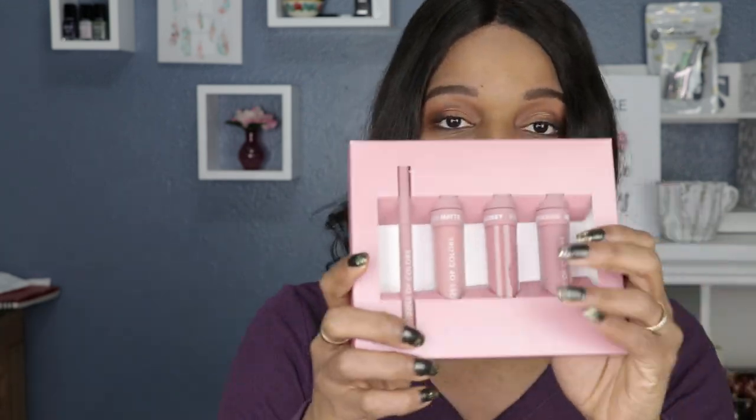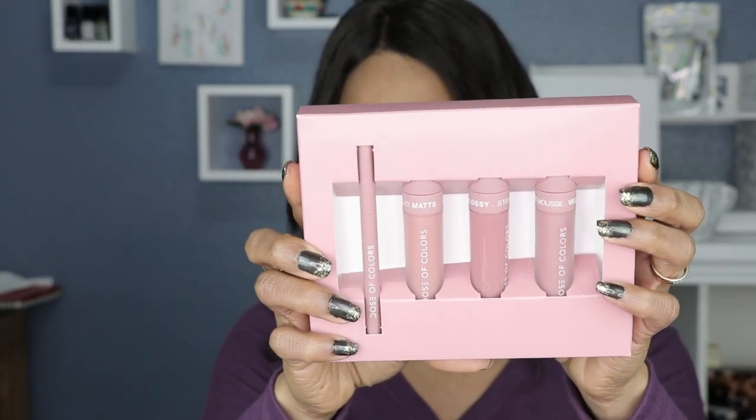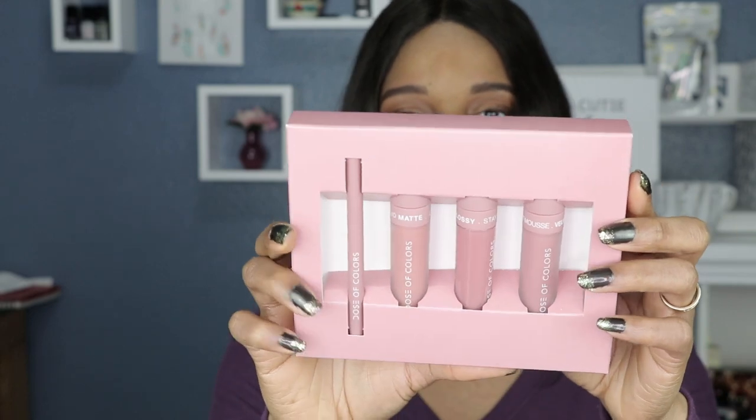So this is the stone limited edition set, and I believe this is described as like a dusty mauve type of color. It kind of looks like a blush color to me, but a little bit darker. So we will have to see how they actually swatch. You have the lip liner, then you have the mousse lipstick, the lip gloss, and then you have the liquid matte lipstick as well.